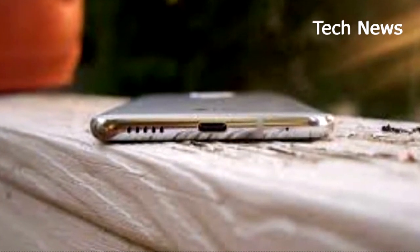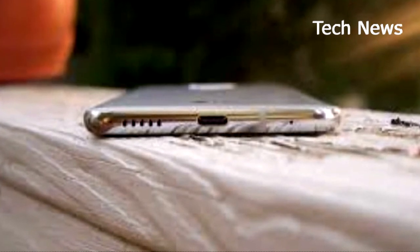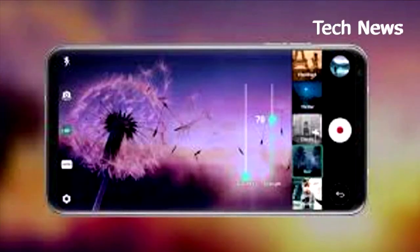Further, side-by-side versus Google's Pixel 2 XL, the new Google phone is significantly larger, though its display is the exact same size.